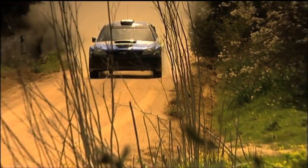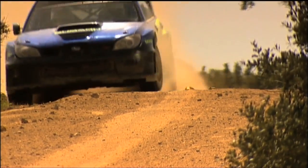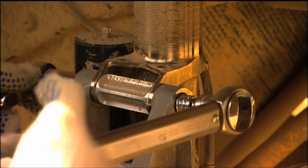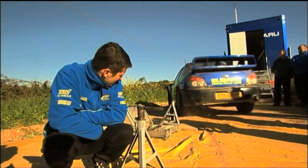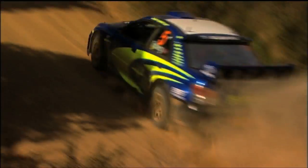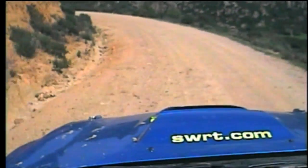Argentina will be a tough engineering challenge for FX and Petter. To keep clear of those notorious car-wrecking rocks, they've decided to raise the car a massive 50mm higher than a tarmac rally. Raising the ride height raises the car's centre of gravity, making it more difficult to handle. So it's very hard to find a fast setup.